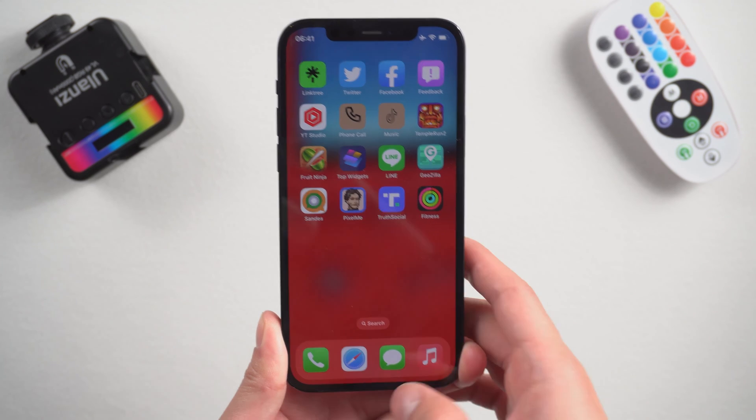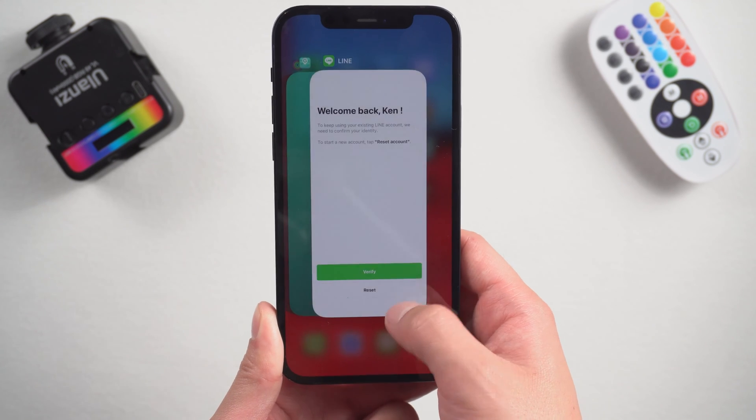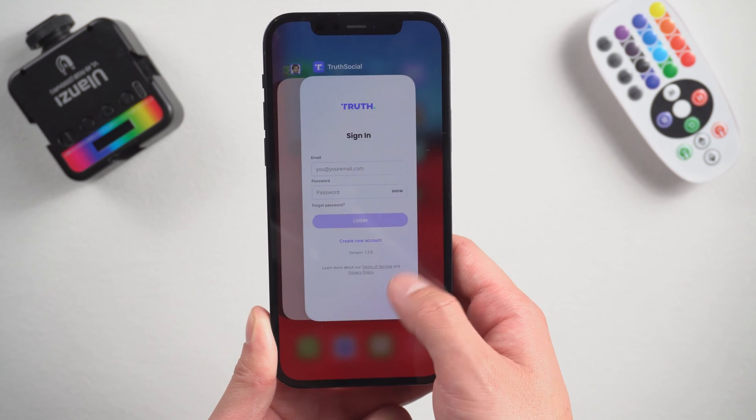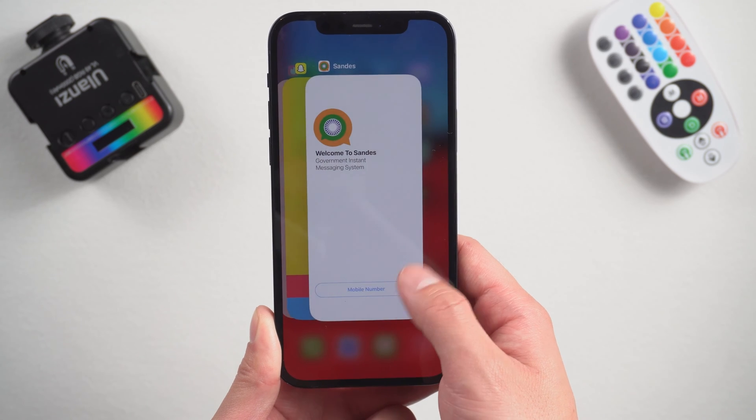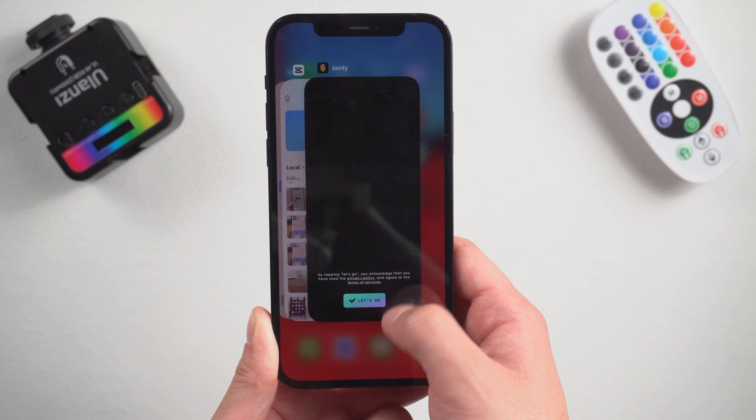Method 5: Close background apps. Go to the home page, swipe up from the bottom, then delete the apps you have open. If you have too many apps running in the background, this can affect the speed of your iPhone and can also cause problems with your phone charging slowly.